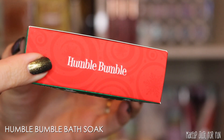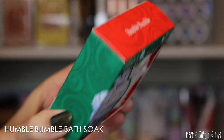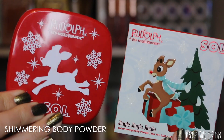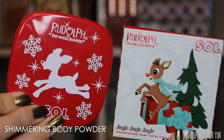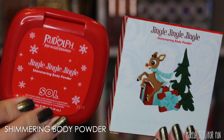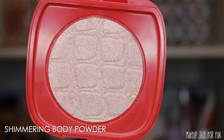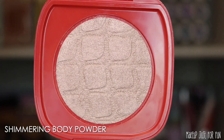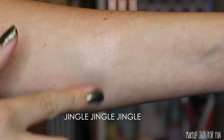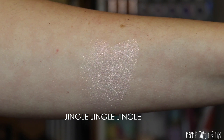This bath soak smells very, very strong of mint — my whole studio now smells of mint because of it. I'm guessing it'll be around the $9–$10 mark; they haven't announced official prices yet. We also have a Soul Body Shimmering Body Powder in one of the mini sizes, typically around $10 each. This shade is called Jingle Jingle Jingle and has the cutest little Rudolph packaging. It's a really soft icy pink and very sparkly — this could also be really cute on the cheeks or eye.